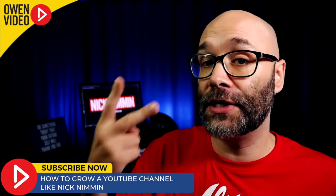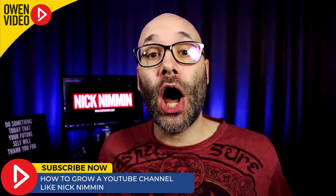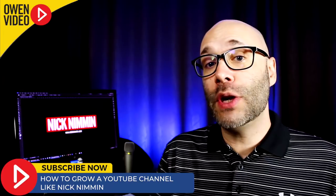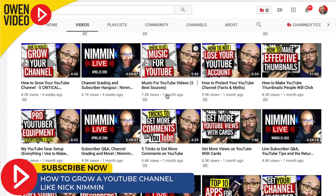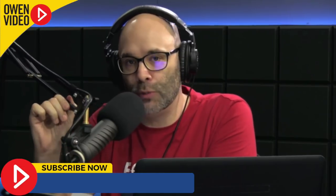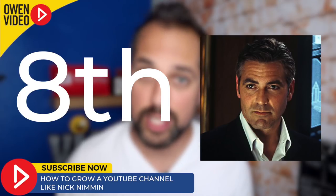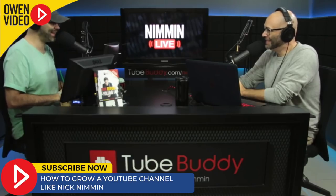But consistency doesn't end with showing up regularly. It also means showing up with the same look, the same feel, the same pace, and the same power every time. Not only does Nick upload consistently, but he consistently looks great. His first two videos of the week are shot in his office studio, and his third video is a live stream he produces with his brother D. Nimmin. But even in his live stream, the colors and lighting all have the same Nimmin feel. A good channel shows up the same way each time it shows up.